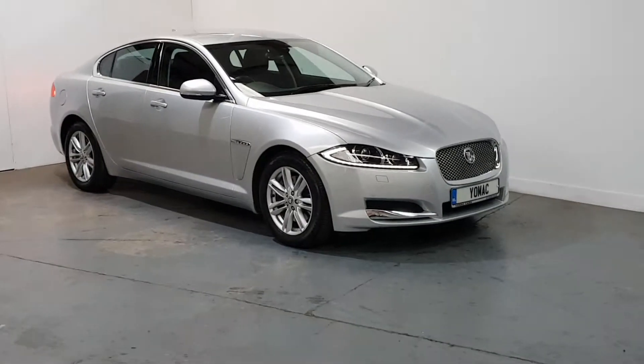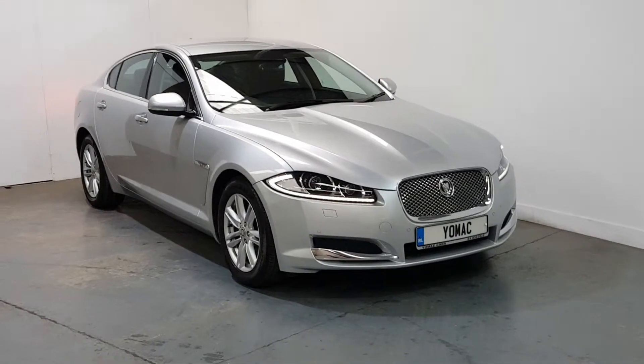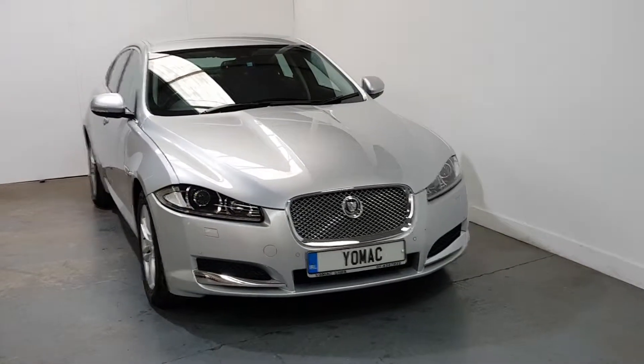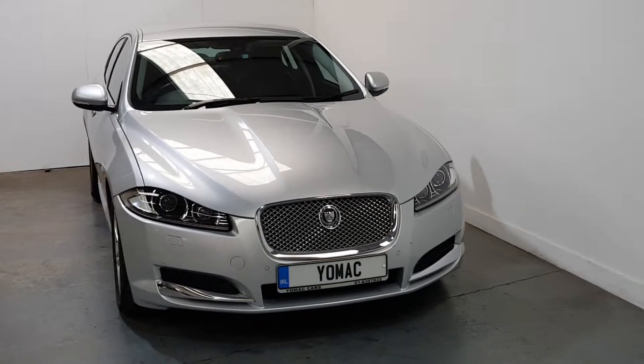Now this is something very rare. It's a 2013 Jaguar XF, the 200 brake horsepower model, but there's only 14,400 miles from new. It has a full Jaguar service history with four stamps in the book. It's in as-new condition throughout, finished in rhodium silver with a black leather interior.